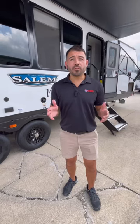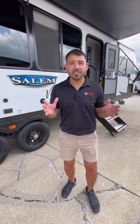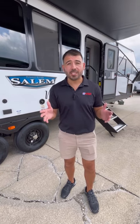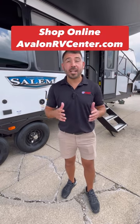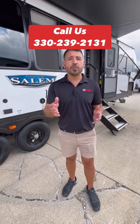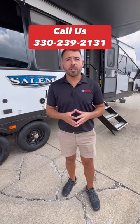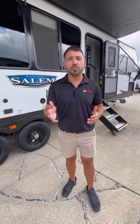That was the Avalon RV Showcase for the Salem 29 View. If you're looking for a travel trailer with a hideaway bunkhouse, speakeasy room, tons of window space, counter space, and everything you can ask for, then this is the floor plan. You can check it out 24-7-365 at AvalonRVCenter.com. You can give us a call at 330-239-2131. If you're on Facebook, YouTube, or TikTok, make sure you go follow us and subscribe to our YouTube channel. We'll see you at the next Showcase.